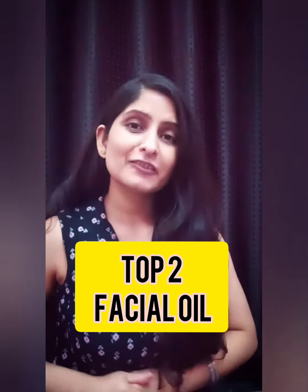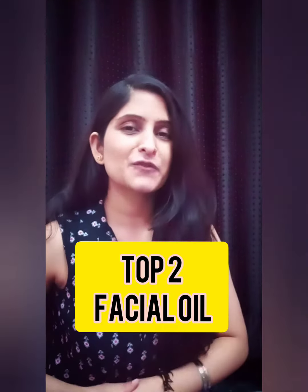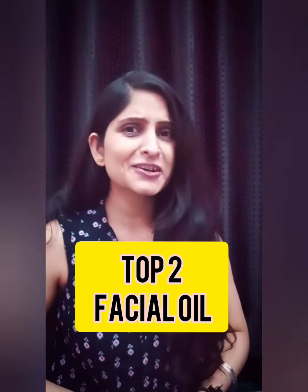Hi guys, so in today's video I am going to talk about my top 2 favorite brands for facial oil. You guys already know me that I am a lover of skincare, and when it comes to skincare I just love organic brands. So these are my top 2 organic brands and I just love both of the oils.